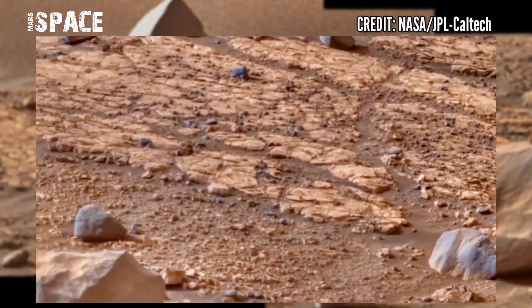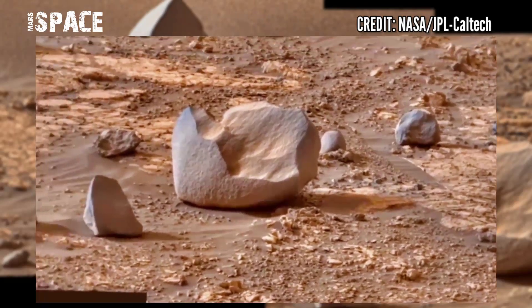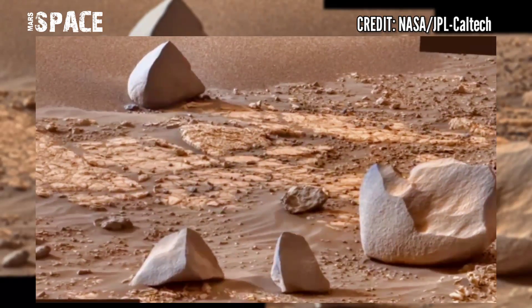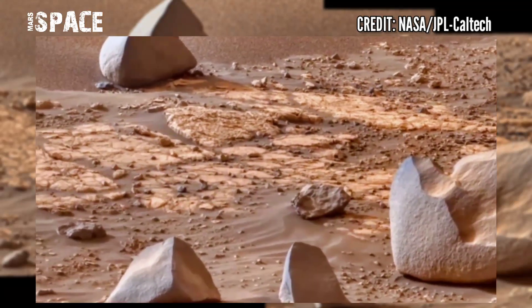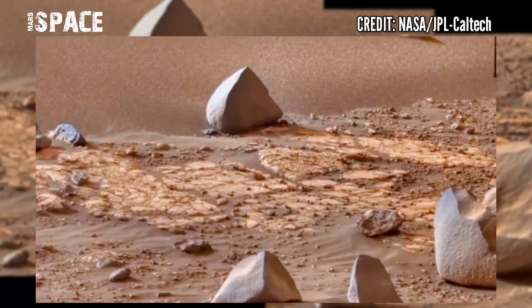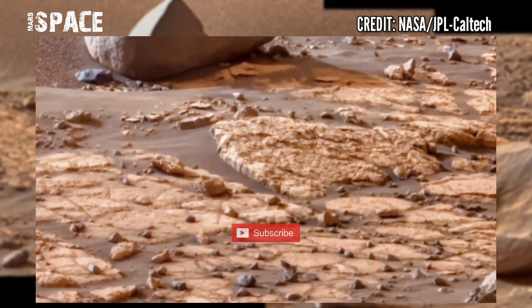NASA's Mars rover is searching for life signs on Mars. The main mission of the Mars Perseverance rover is the search for biosignatures and microbial life on Mars. It is still operational and searching for evidence of life on Mars.